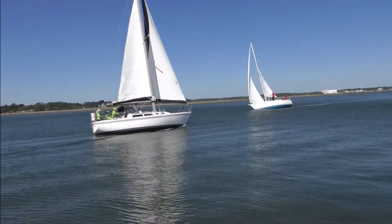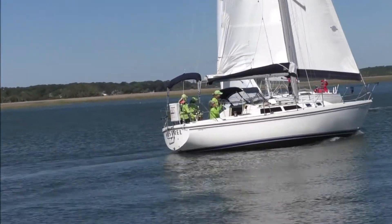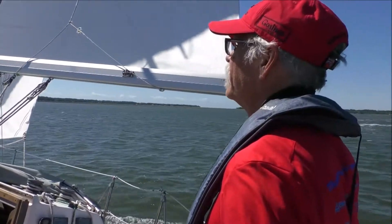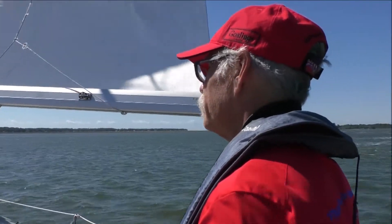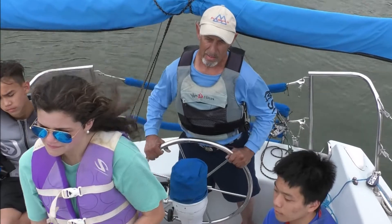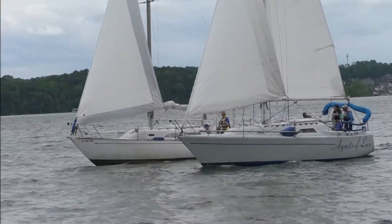Sailboats have special regulations, including that if the wind is on different sides, the vessel with the wind on its port side keeps out of the way of the other. If you cannot be certain that an upwind boat has the wind on its port side, you should avoid it. If sailboats both have the wind on the same side, the windward boat keeps out of the way of the leeward boat.